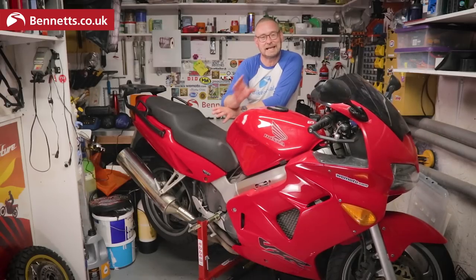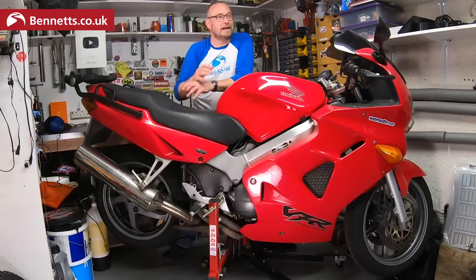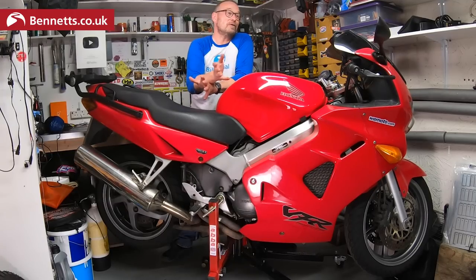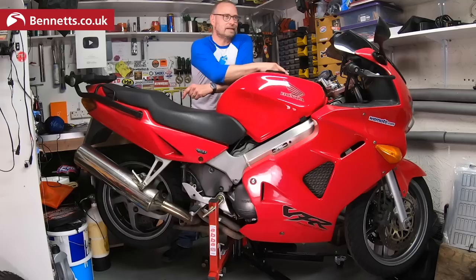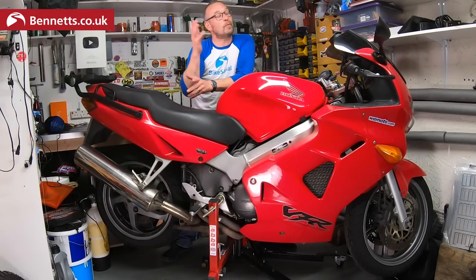Yes, this really did cost just £500. My boss saw it on a bike trailer and snapped it up as he wanted a project for Bike Social. Then he realized he wouldn't have time to do much with it so he passed it to someone else in the team. They painted the forks but then they left, which is when I took it on.